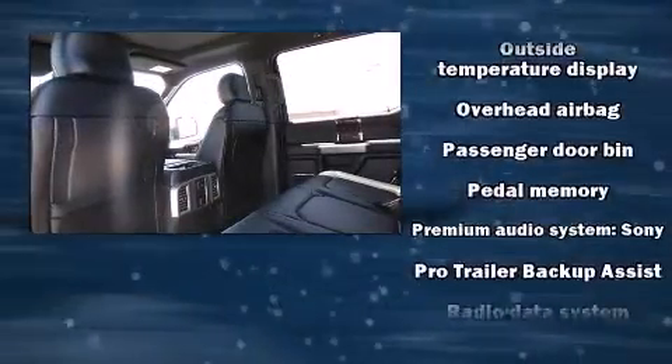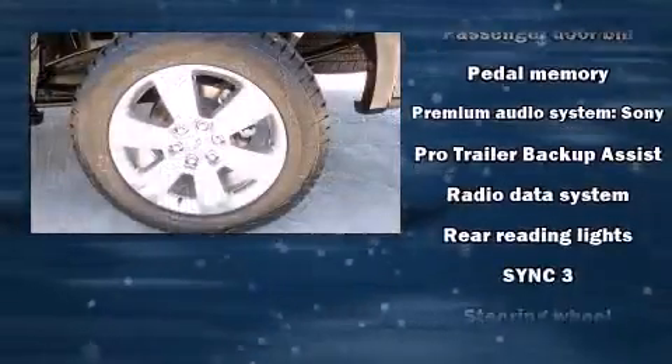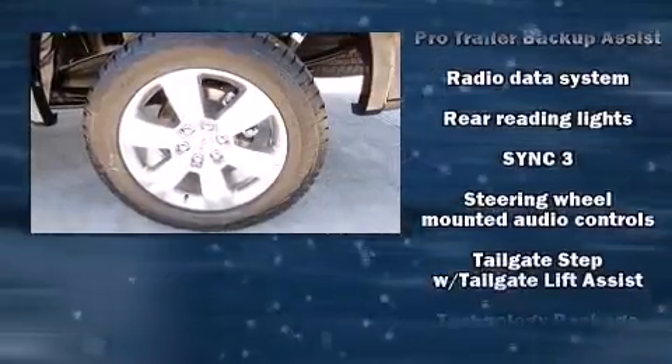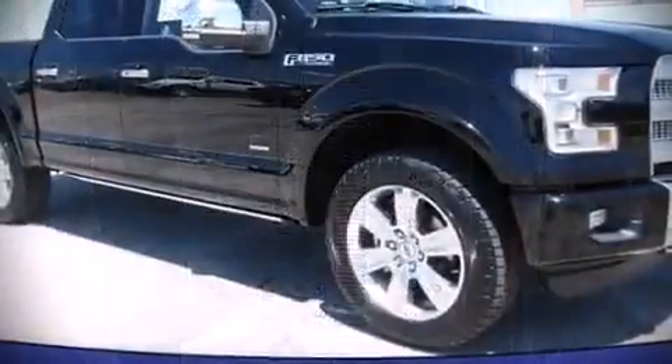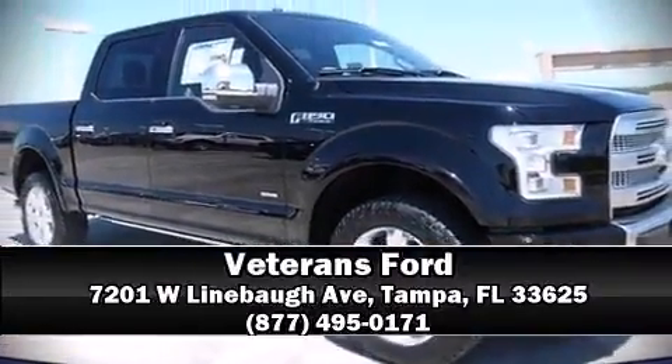Ford ensures the safety and security of its passengers with equipment such as front and side impact airbags, brake assist, and four-wheel disc brakes with ABS. Stop by our dealership or give us a call for more information.